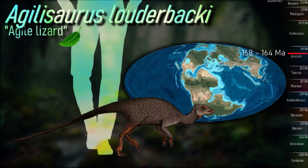Most surprisingly, the wavy enamel of its teeth and all other ornithopods, presumably to make it more resistant to wear, was previously thought to be exclusive to the hadrosaurs.